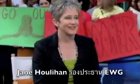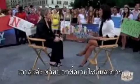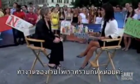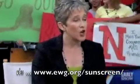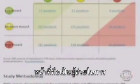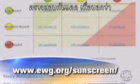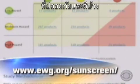Jane Houlihan is EWG's Vice President of Research. Tell us the web address and how it works once you get on it. It's www.ewg.org/sunscreen — that's the web address, and it's an online safety guide for sunscreens that shows you what's safe and effective from 800 products on the market.